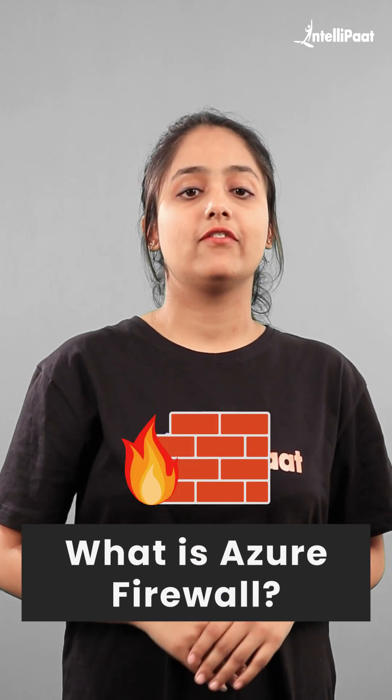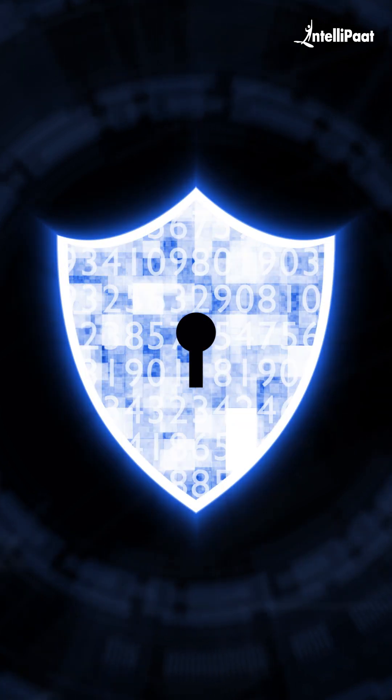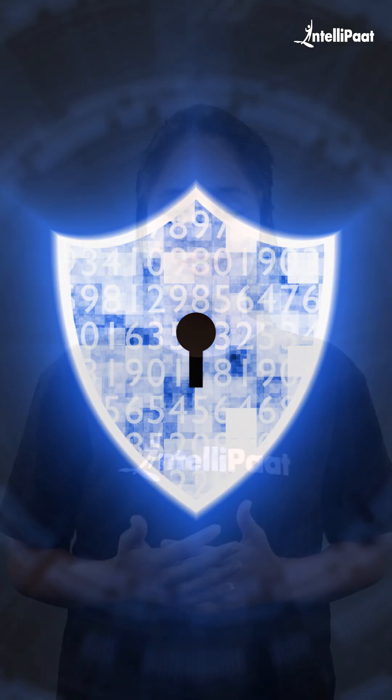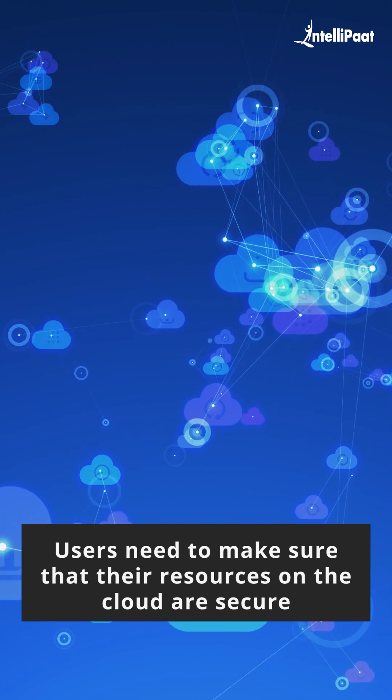What is Azure Firewall? While Microsoft is responsible for maintaining the security of the infrastructure on which their cloud runs, users are also responsible for the resources that they use on the cloud. Users need to make sure that their resources on the cloud are secure.